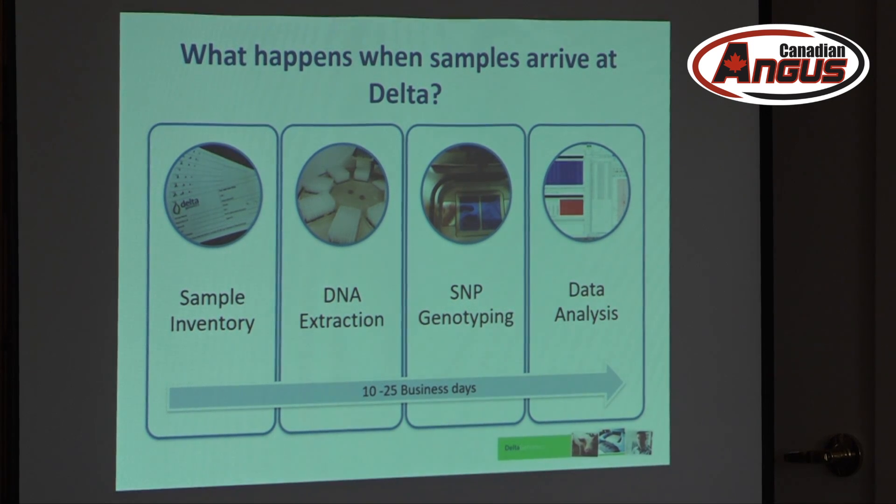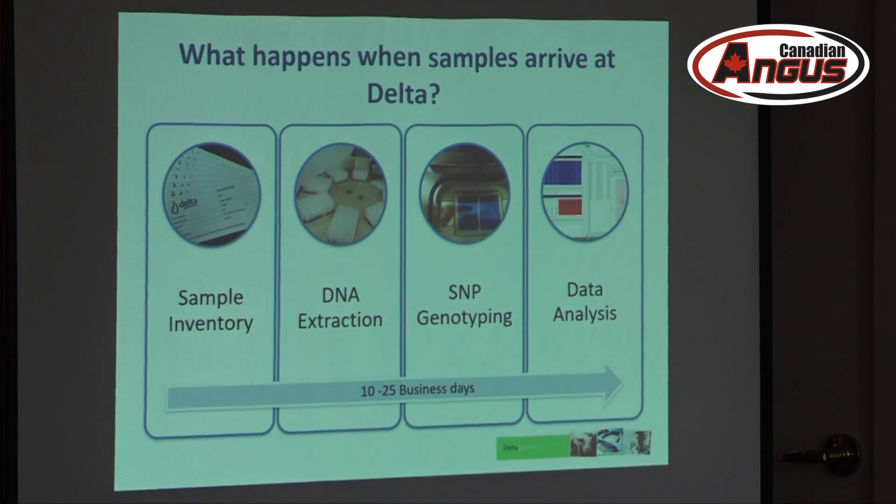After that, we do data analysis, analyzing the data we have and then reporting the results back to you depending on what kind of tests you ask for. For SNP parentage, the turnaround time generally, if it's just SNP parentage, should be under 10 business days. If you have other tests, it may take up to 25 days, depending on what it is.